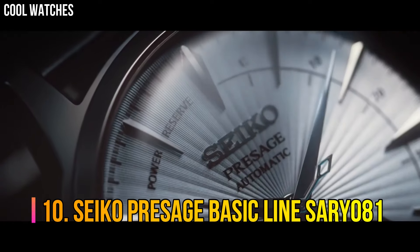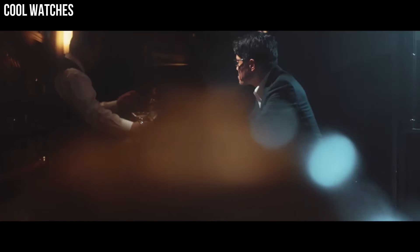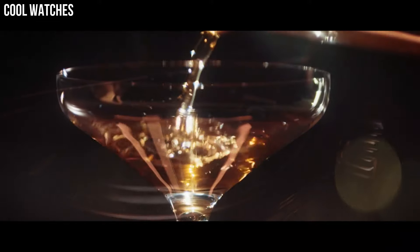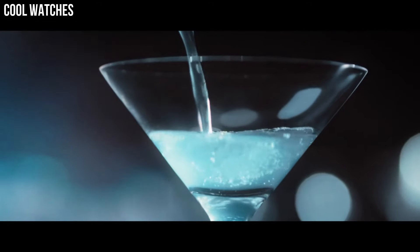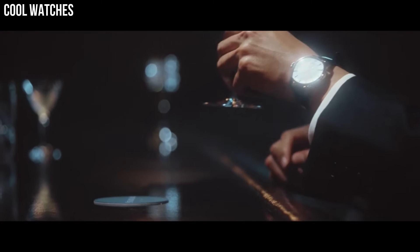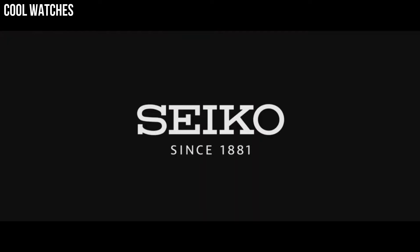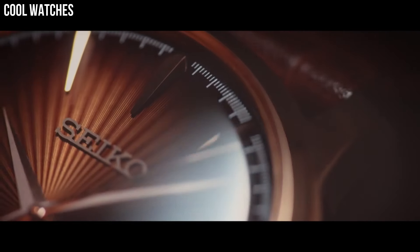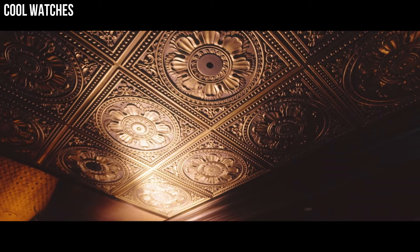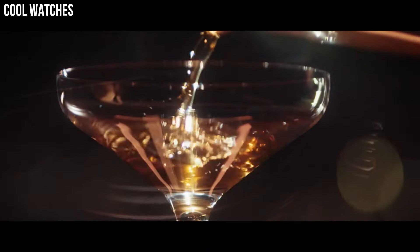Number 10: Seiko Presage Basic Line SARY081. Stainless steel case of round shape. Case dimensions are 40.5mm in diameter and 14.4mm in thickness. The dial is blue, display type analog. This timepiece has hardlex glass and a black leather band, with 50m water resistance. You will always know how much energy your watch has and when it should be wound.